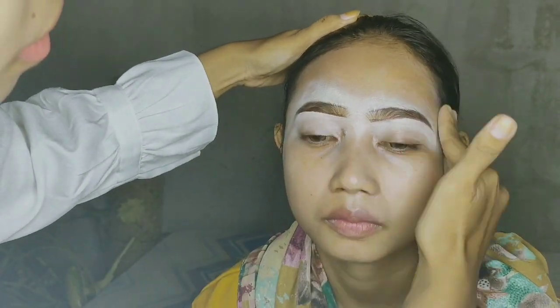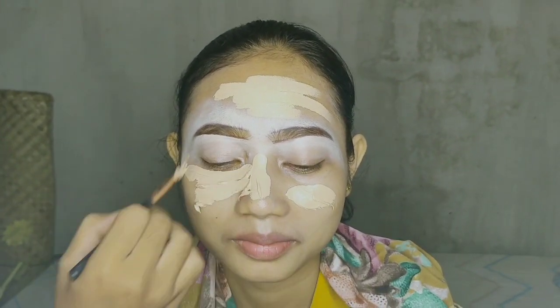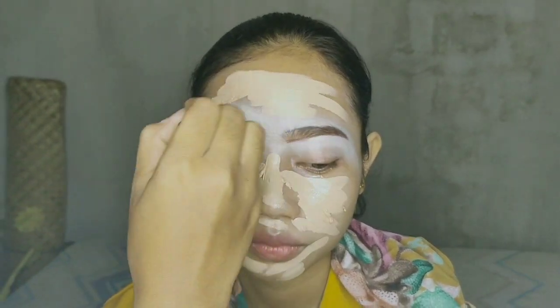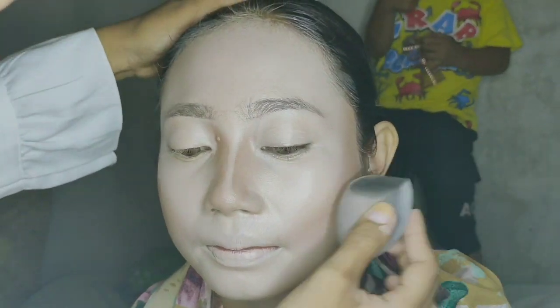Abis itu aku mau pakein foundation, menggunakan plus terbit, karena acaranya seharian udah harus tebal. Abis aku blend,